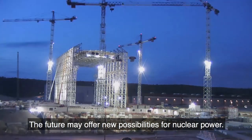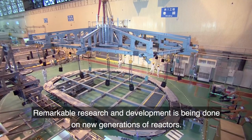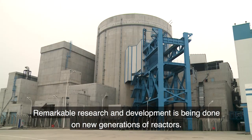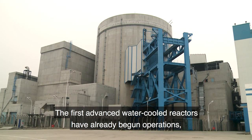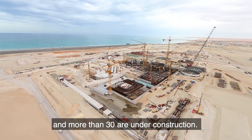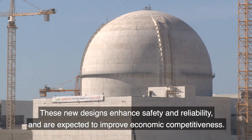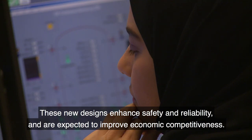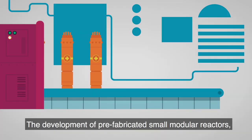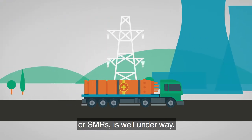The future may offer new possibilities for nuclear power. Remarkable research and development is being done on new generations of reactors. The first advanced water-cooled reactors have already begun operations, and more than 30 are under construction. These new designs enhance safety and reliability, and are expected to improve economic competitiveness. The development of prefabricated small modular reactors, or SMRs, is well underway.